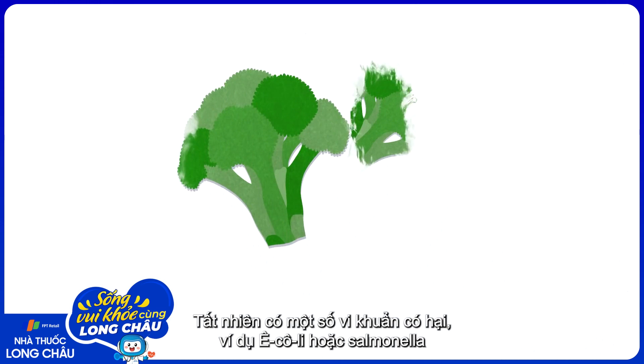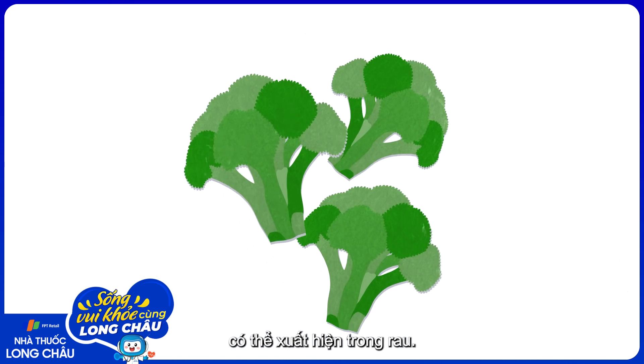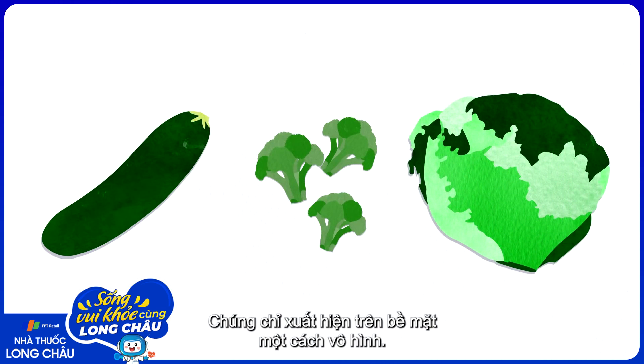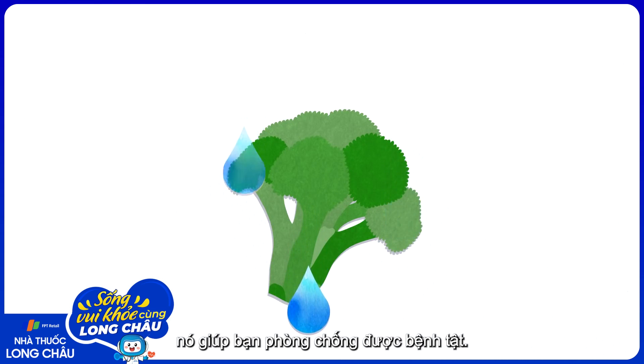Of course, microbes that do make us sick, like E. coli and salmonella, can hitch a ride on vegetables too. But because they're not plant pathogens, they don't typically cause spots — they just hang out invisibly on the surface. So it's washing fruit and veggies, not avoiding the spotty ones, that will help you avoid getting sick.